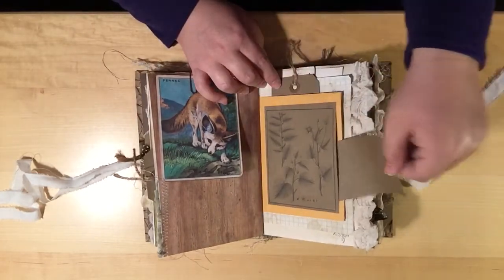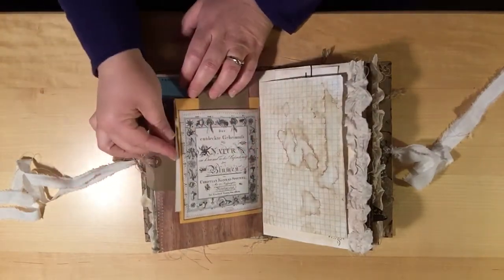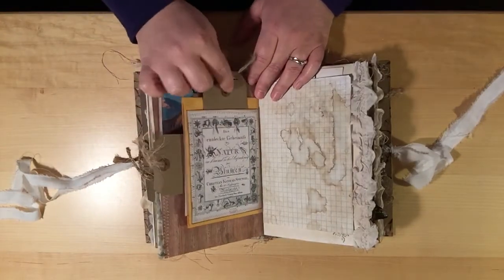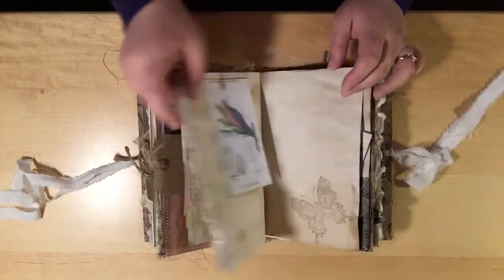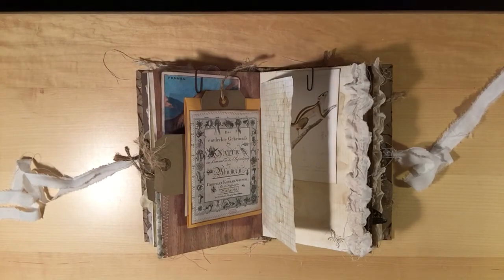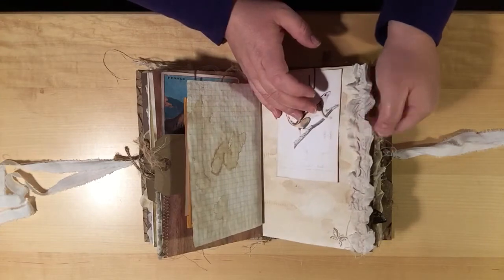Another one of the botanicals on the other side of the envelope with the shipping tag, and some bird images. This side here is a nature image with another shipping tag. A little chipmunk, and this is all sorry silk. She said some page ruffles would be fine, just not every page, so I did try to go with sorry silk.